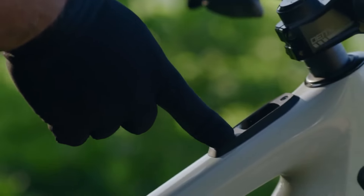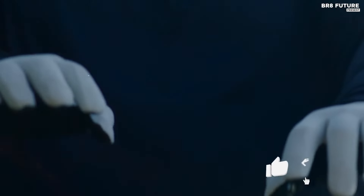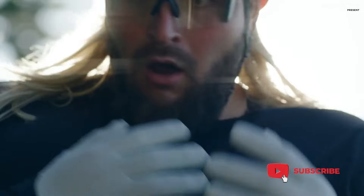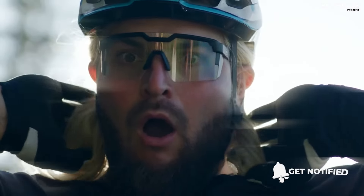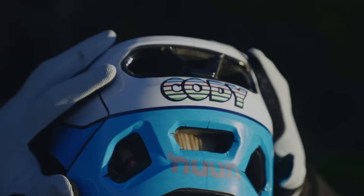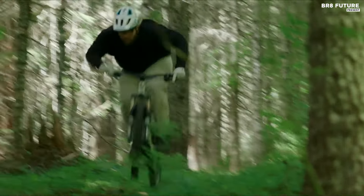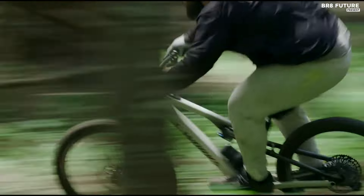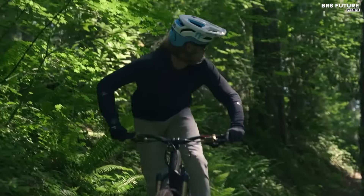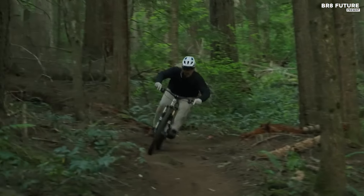Specialized has introduced the second-generation Levo SL, elevating its position as one of the top electric mountain bikes on the market. The new model boasts significant upgrades including a redesigned carbon frame with improved geometry and a mixed-wheel setup, offering versatility between 27.5-inch and 29-inch configurations. The standout feature is the all-new SL 1.2 motor, renowned for its enhanced power delivery and reduced noise levels due to a two-piece magnesium housing. These improvements bring its performance in line with other lightweight EMTBs, making it a formidable contender in its category.